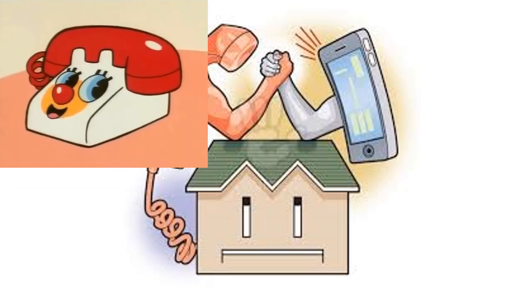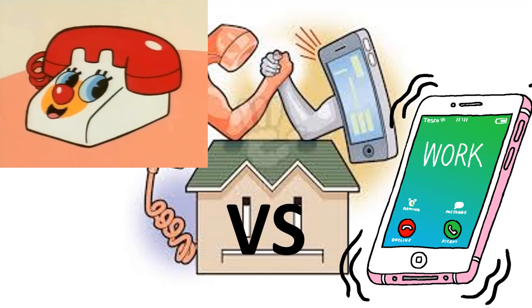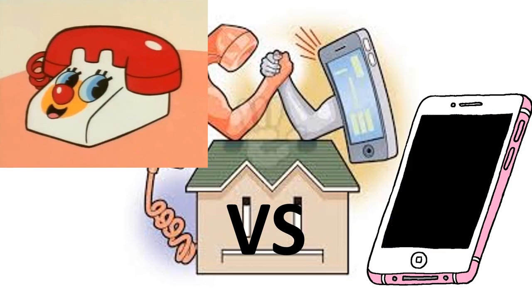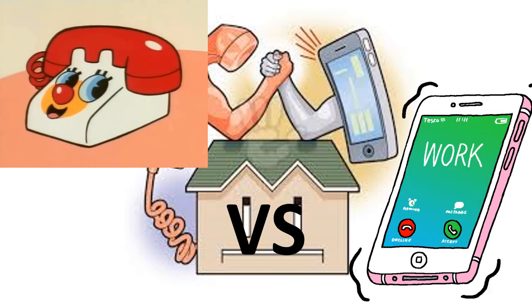People choose telephone systems that suit their needs and wants. Both landline telephones and mobile telephones have advantages as well as disadvantages. Consumers must consider all these issues when choosing a telephone system. Sometimes what one person sees as an advantage may be a disadvantage for another person. You have to decide what system is best for you.